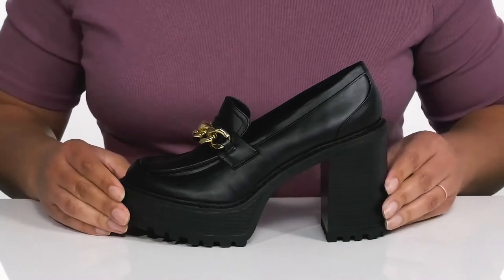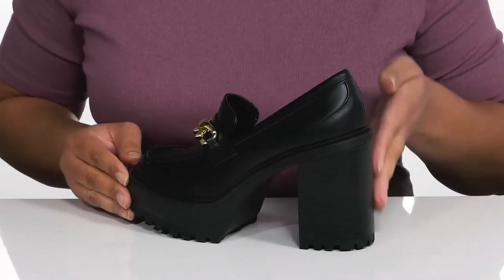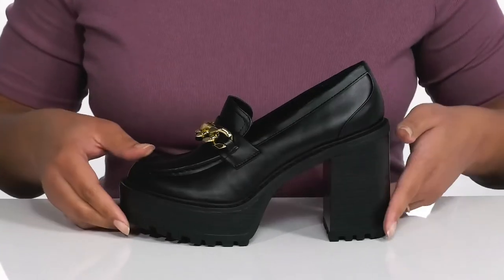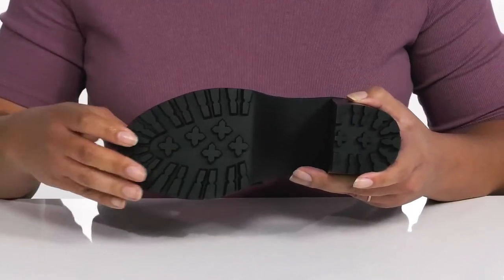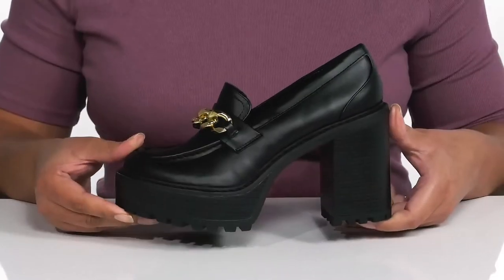You'll stand out and stand tall with a chunky platform and stacked heel at the back that gives you about a four-inch boost in height. It's all on top of a durable man-made outsole that has grippy lugs to keep you stable. Show these off wearing a cute pair of flared pants.